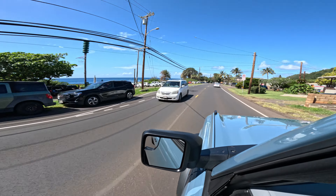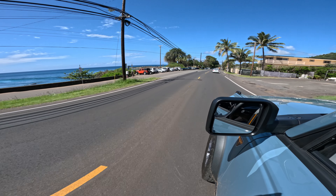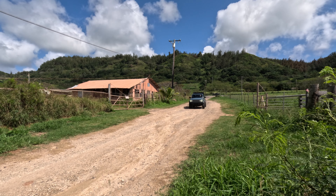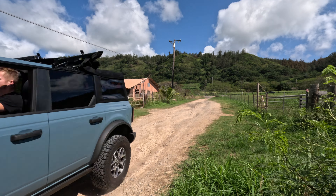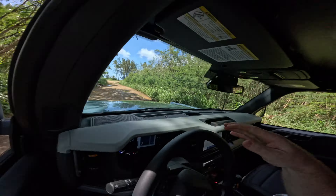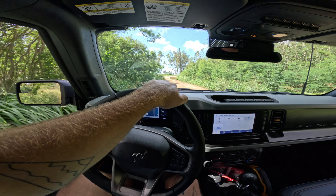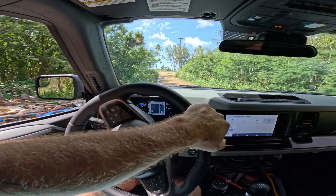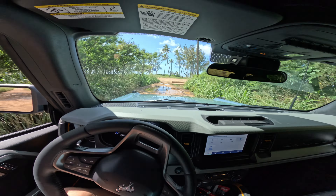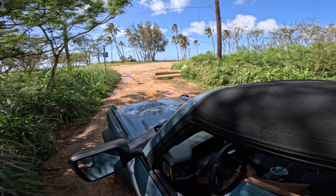The Ford Raptor is literally $100,000 — about $110,000 here in Hawaii, and after taxes it's around $115,000 out the door. This Bronco was listed at $56,000, I got them down further, and then traded in my Subaru, so I got a really good deal on it.